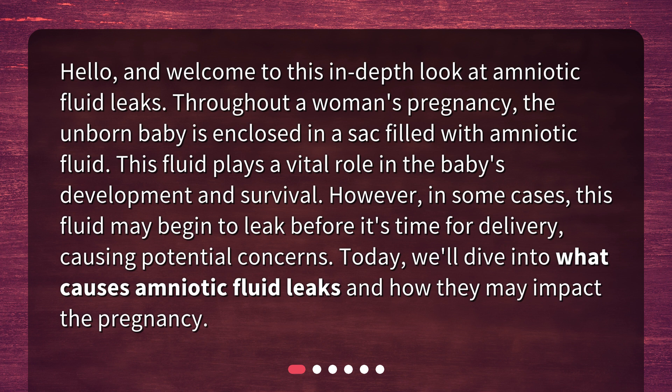However, in some cases, this fluid may begin to leak before it's time for delivery, causing potential concerns. Today, we'll dive into what causes amniotic fluid leaks and how they may impact the pregnancy.